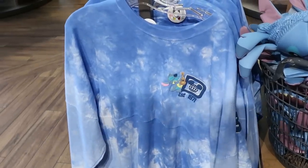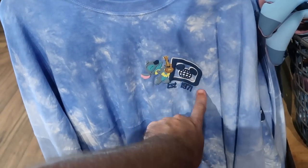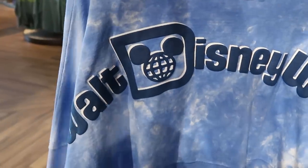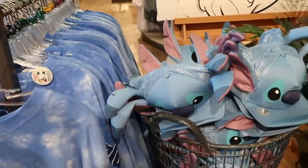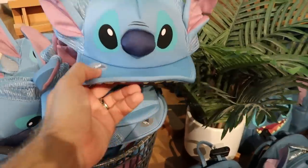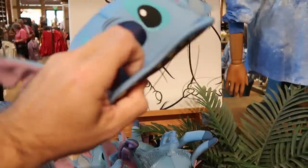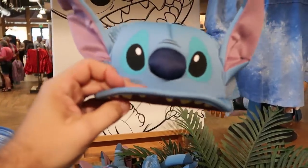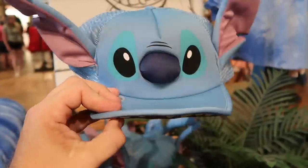Right next door to the Haunted Mansion merchandise there is a whole section dedicated to Stitch. Here's a really nice spirit jersey established 1971 — he's playing guitar on the front, with oversized Walt Disney World writing on the back and Stitch lounging with palm trees at $79.99. There's also a brand new trucker hat with Stitch — I love his big floppy ears, and the brim actually clicks back into place. The back says 'Troublemaker' at $29.99.